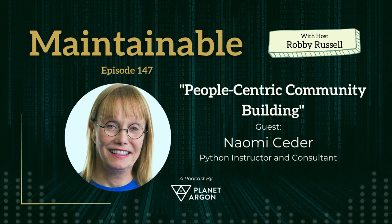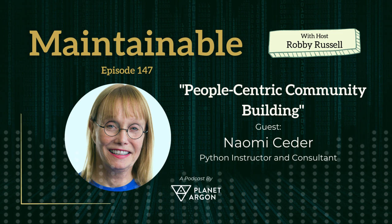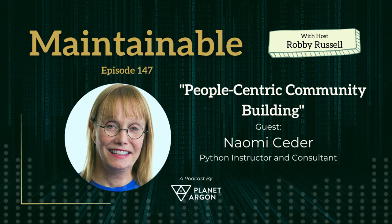On this episode, Naomi Seder, who is an independent consultant, trainer, and author of multiple books, including most notably The Quick Python Book, 3rd Edition. Naomi joins us from Chicago, Illinois, and the United States.